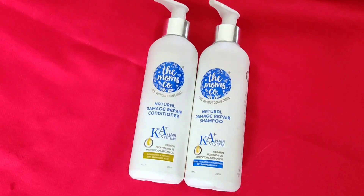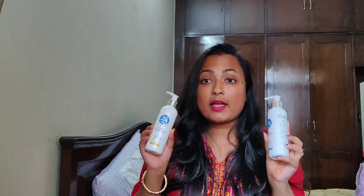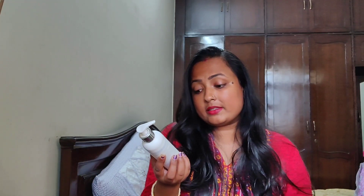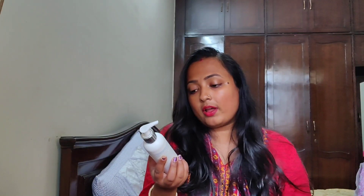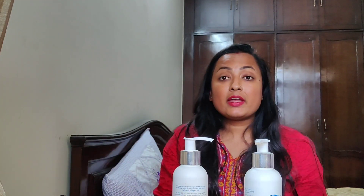All of these benefits are available in this shampoo and conditioner. It is the Keratin Pro Vitamin B5 Moroccan Argan Oil Natural Damage Shampoo plus Conditioner. If you don't know what The Moms Co is, it is a brand that creates 100% natural and toxin-free products.